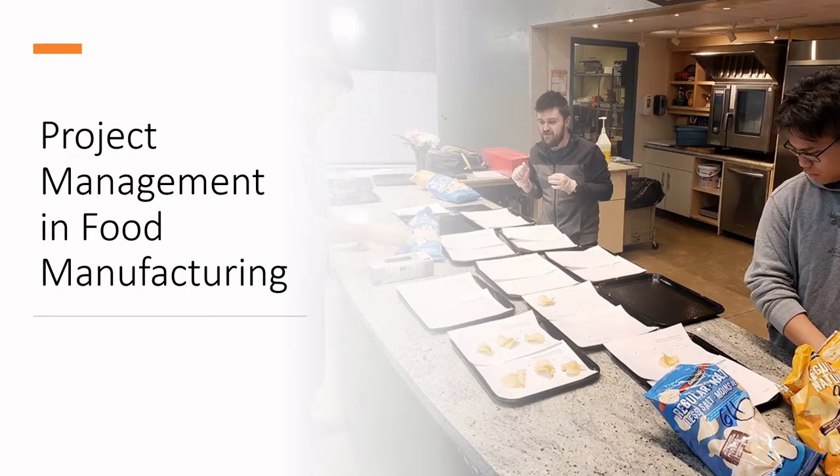Welcome to another video in the Let's Learn Food Science series. Today we're going to be talking about project management in food manufacturing. This accompanies a course taught in Niagara College's Culinary Innovation and Food Technology program — specifically the fall 2020 course on product and process engineering.